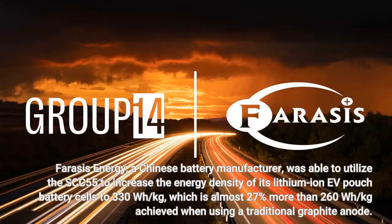Ferrasi's Energy, a Chinese battery manufacturer, was able to utilize the SCC-55 to increase the energy density of its lithium-ion F pouch battery cells to 330 watt-hours per kilogram, which is almost 27% more than the 260 watt-hours per kilogram achieved when using a traditional graphite anode.